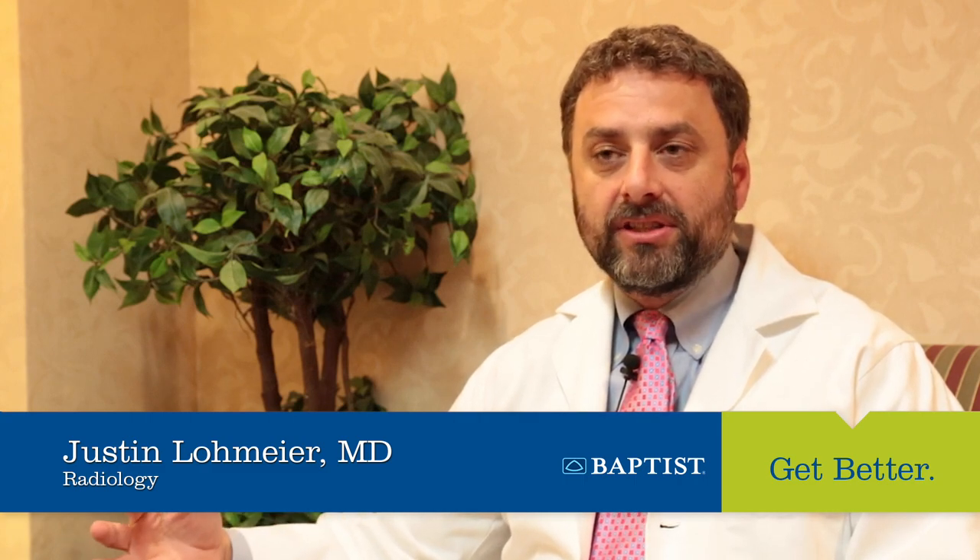A radiologist is a medical physician. After a four-year undergraduate degree, radiologists go to medical school for four years. After completing medical school, we complete a specialized five-year radiology training program. This training program is specifically focused on using medical imaging in different diagnostic and interventional ways to make medical diagnoses and to treat patients.